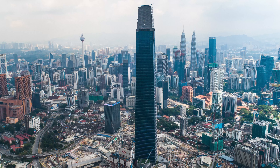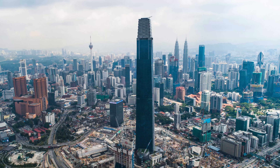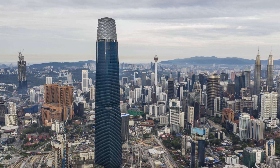Next up is the Exchange 106 in Kuala Lumpur, Malaysia. This impressive tower is a symbol of the city's financial growth. The building's name, 106, is derived from its number of floors, making it the tallest building in Malaysia.